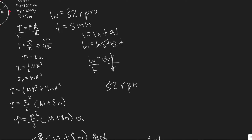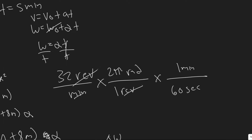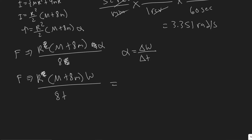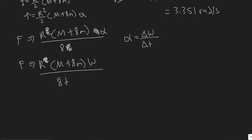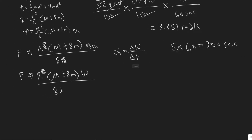Converting 32 rpm to radians per second: one revolution equals two pi radians, and one minute equals 60 seconds, so 32 times 2pi divided by 60 gives approximately 3.351 radians per second. The time of five minutes converts to 300 seconds.